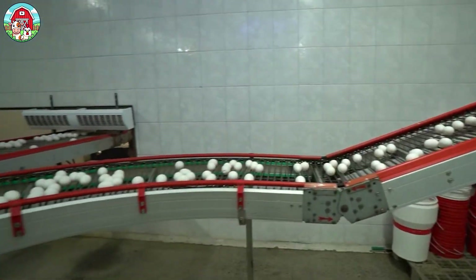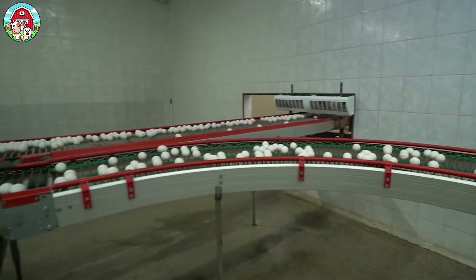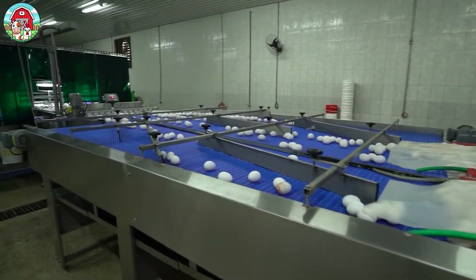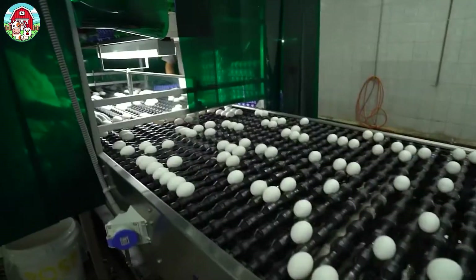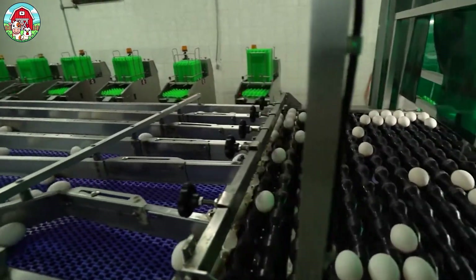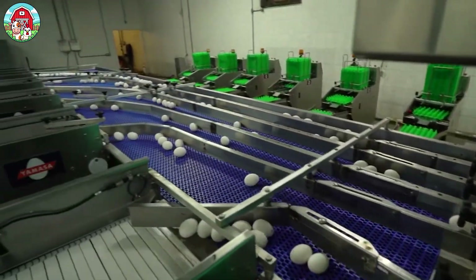Once collected, the eggs head straight to the tray packing area. Robotic arms, smoother than any claw machine you've ever seen, pick them up and place them into trays with care, like they're handling tiny edible treasures.